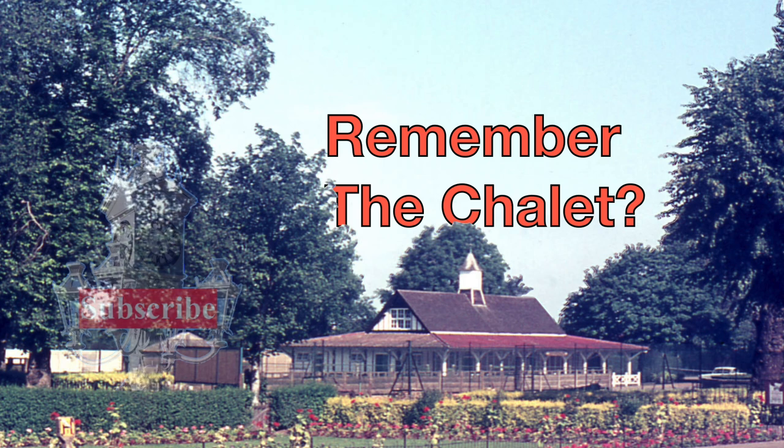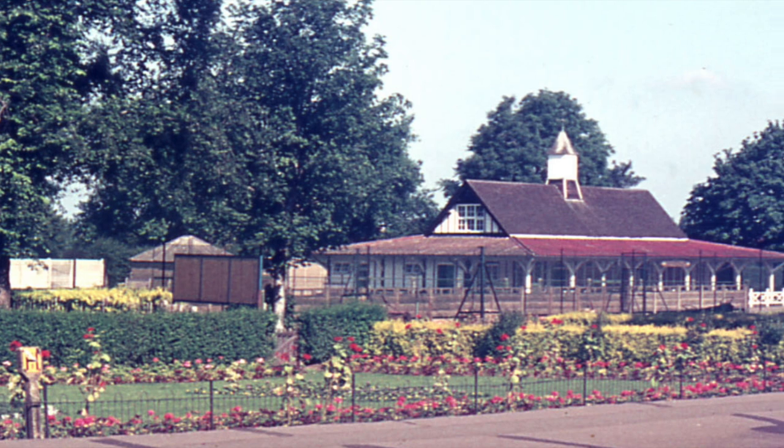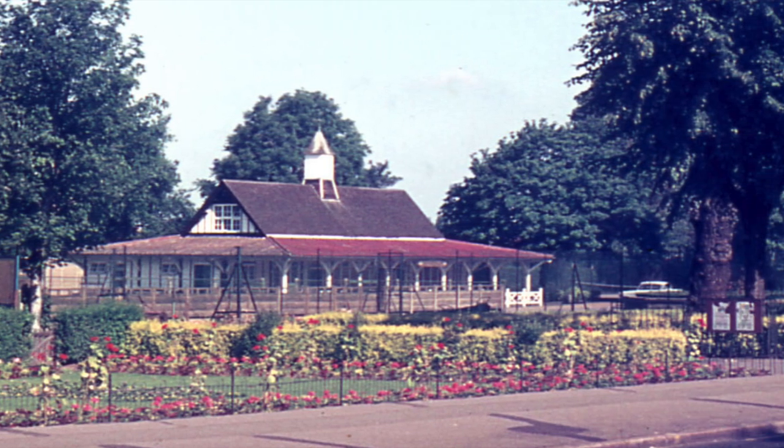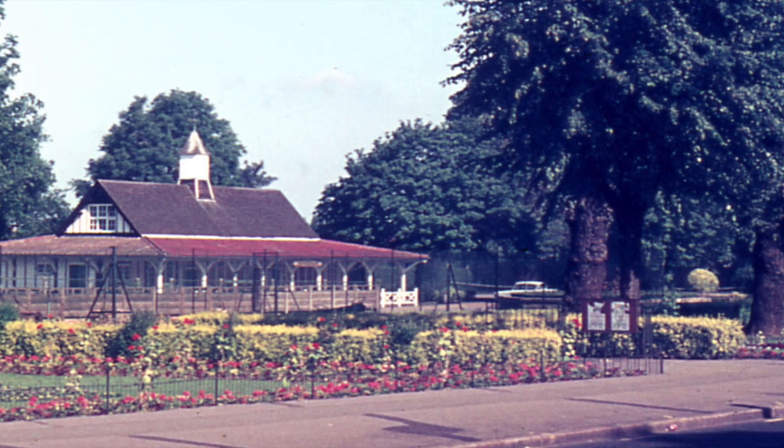Do you remember the chalet over on the Tamworth Farm Recreation Ground? I asked my cousin Sheila about this recently. Her dad used to work in the parks department and he was one of the men who actually planted the flowers at the front.